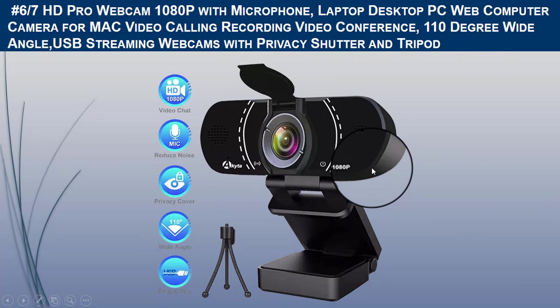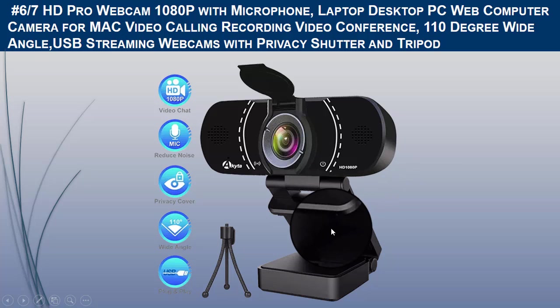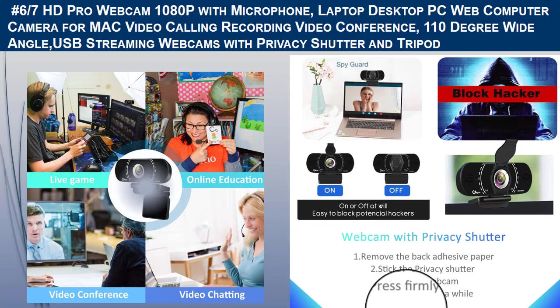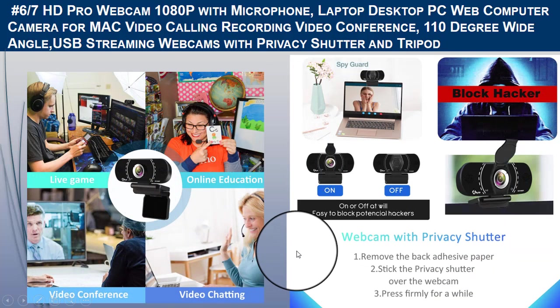This 1080-pixel webcam features a privacy shutter to ensure your privacy behind your laptop. It supports high-definition video capture at 1080 pixels up to 30fps and is specially designed as a PC webcam for professional quality video chatting and video recording.